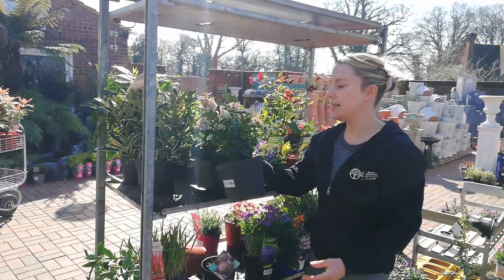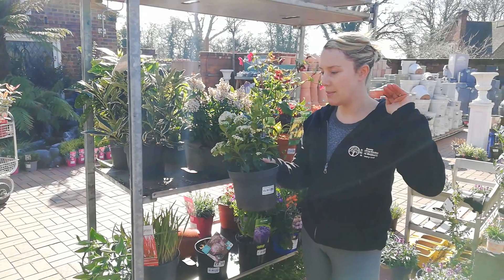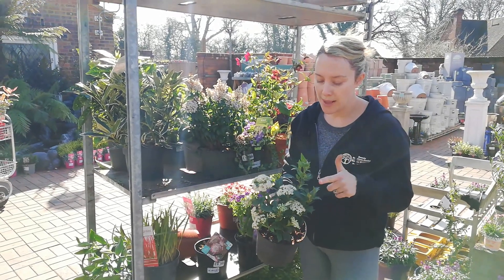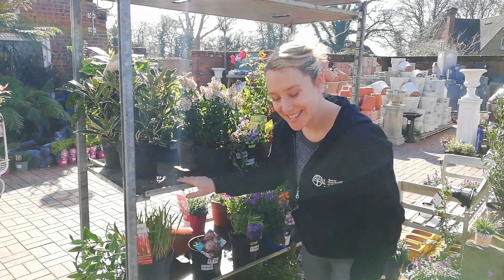We've got Byburnham's Highness in different sizes. This is the £5.99 size but we have about three sizes above this as well. Flowers from December to April. It's evergreen and copes really well with a shady spot as the category suggests.